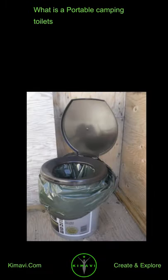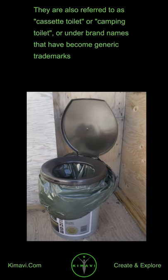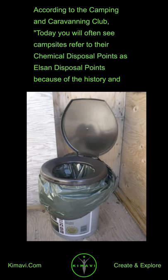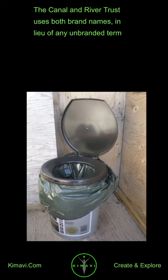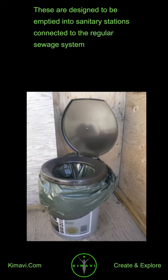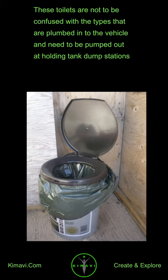What is a portable camping toilet? A simpler type of portable toilet may be used in travel trailers and on small boats. They are also referred to as cassette toilet or camping toilet, or under brand names that have become generic trademarks. The other name common in British English is Elson, which dates back to 1925. According to the Camping and Caravanning Club, today you will often see campsites refer to their chemical disposal points as Elson disposal points because of the history and popularity of the brand. The Canal and River Trust uses both brand names in lieu of any unbranded term. One colloquialism for these simple toilets is the bucket and chuck-it system, although in fact they no longer resemble an open bucket. These are designed to be emptied into sanitary stations connected to the regular sewage system, and are not to be confused with types that are plumbed into the vehicle and need to be pumped out at holding tank dump stations.